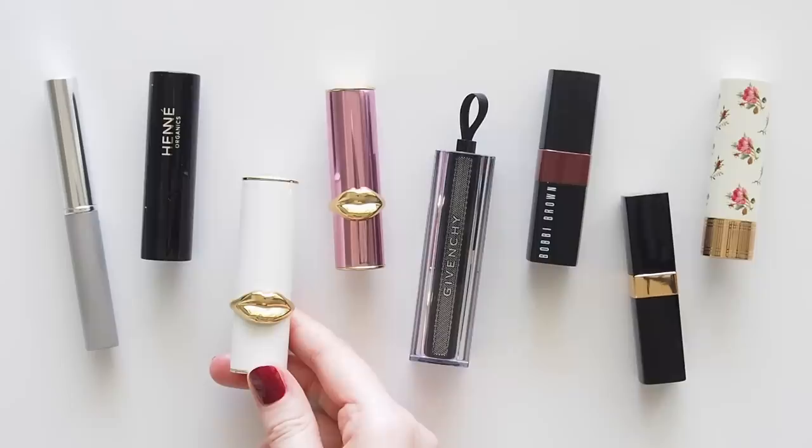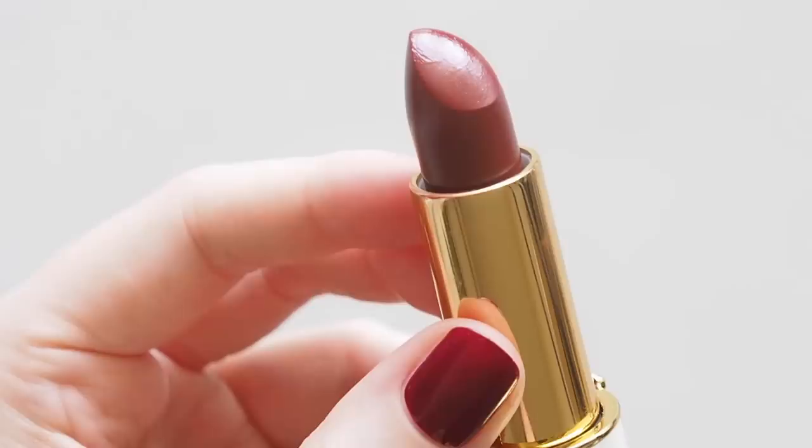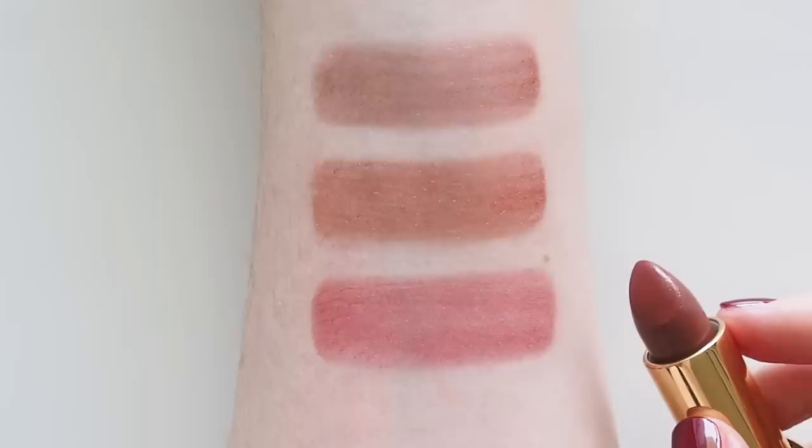Here's one of my favourite sheer lipsticks. Pat McGrath Labs Lip Fetish Balm in Flesh 3 is called a balm, and even though they're really comfy I've always thought of these as sheer lipsticks because of the bullet shape and firmer feel. Flesh 3 is described as beautifully bronzed, and it's a gorgeous rich plummy brown on. It looks a lot more red and rosy in comparison to the others, but it still fits into the extended family for me.